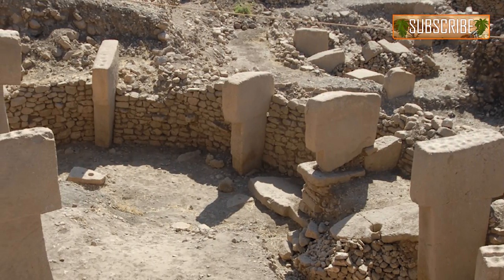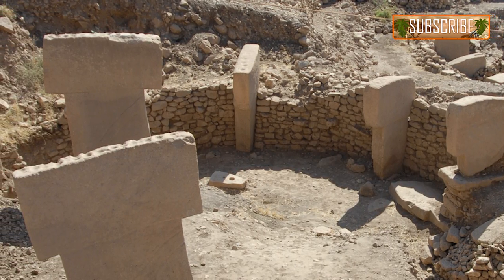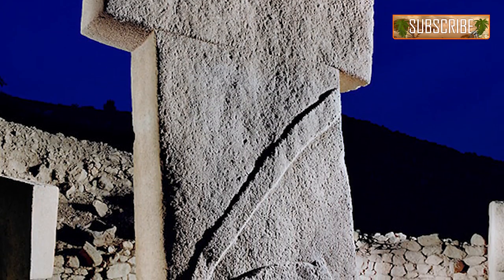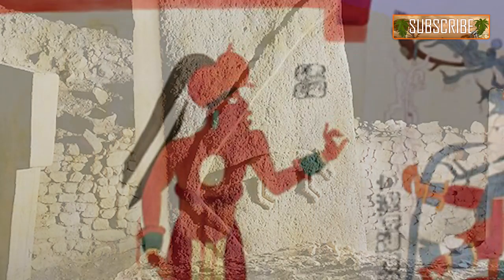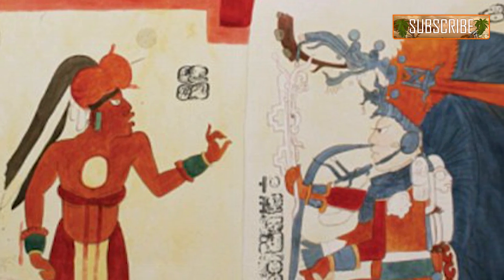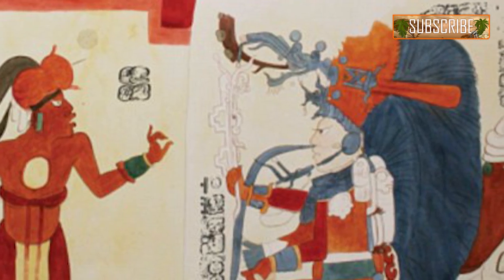Archaeologists have discovered around 200 T-shaped pillars in 20 circles, some as tall as 20 feet. Only a few written languages have survived. Pictograms, however, are regarded as a basic form of written language, using pictures to convey meaning.